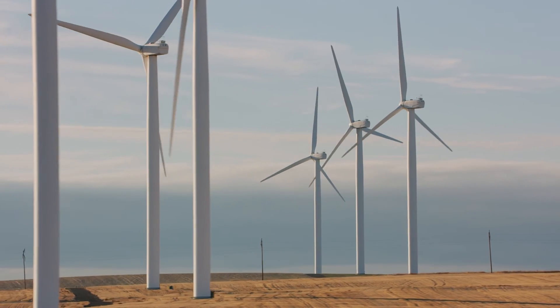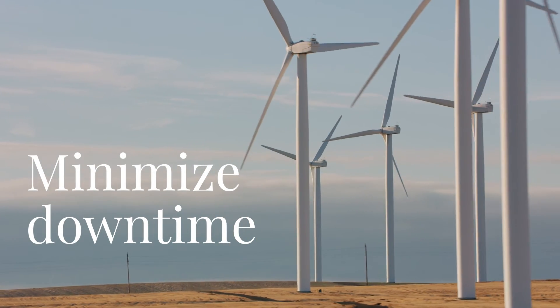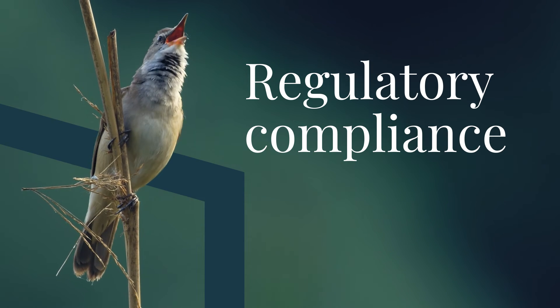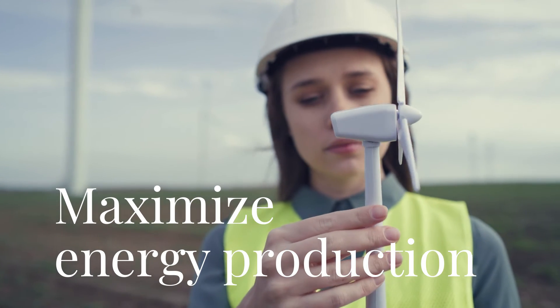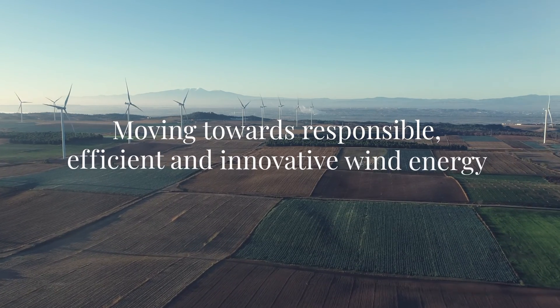As a result, we are able to minimize downtime in wind farm operations, comply with regulatory requirements for bird protection, and maximize energy production. Moving towards responsible, efficient, and innovative wind energy.